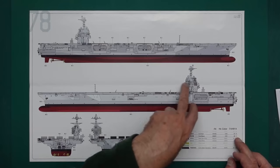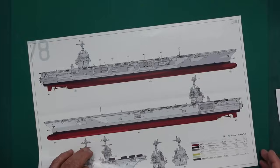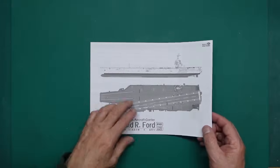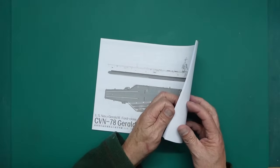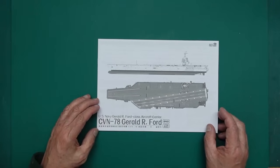Flat black is going to be the boot line, hull red is LP18 if you're using lacquer paints. The instructions are a simple A4 sort of size, nothing on the back, all black and white, 14 pages. Let's have a look at what this kit brings.